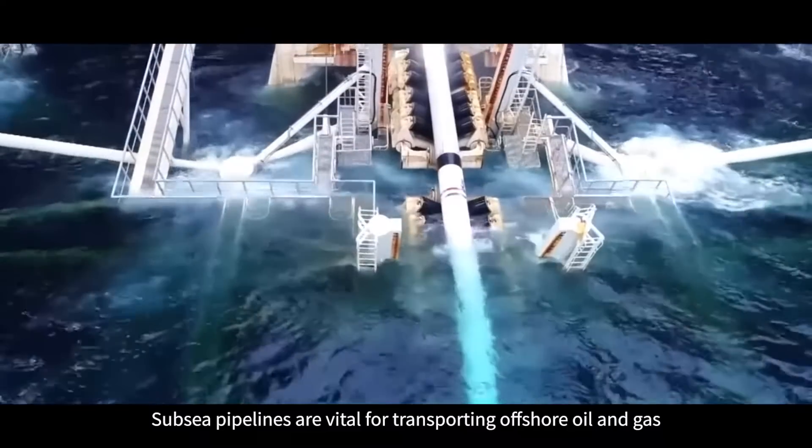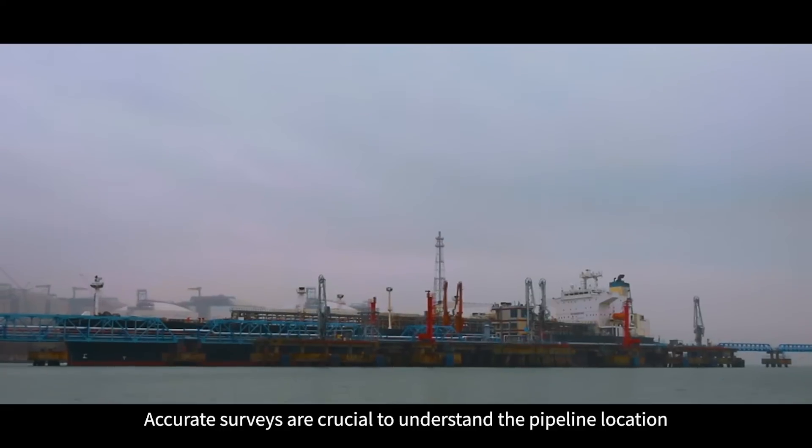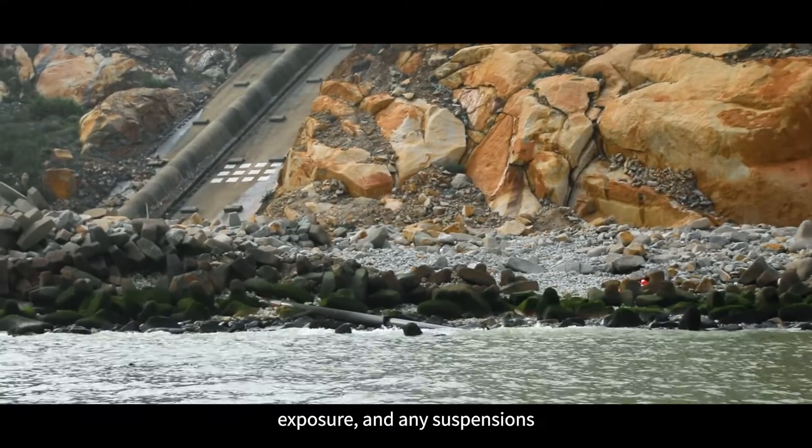Subsea pipelines are vital for transporting offshore oil and gas. Accurate surveys are crucial to understand the pipeline location, burial depth, exposure, and any suspensions.